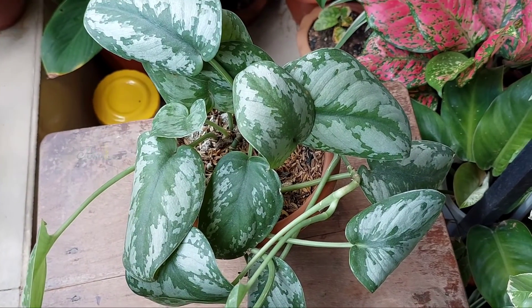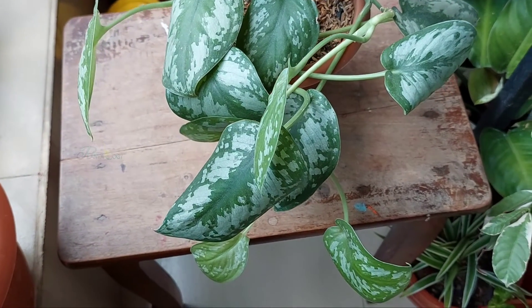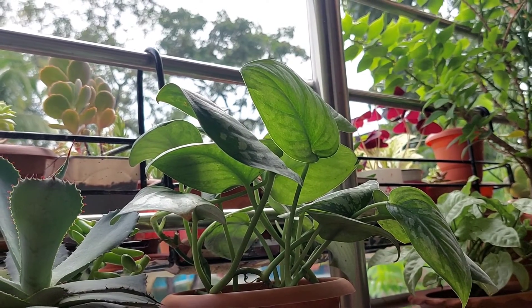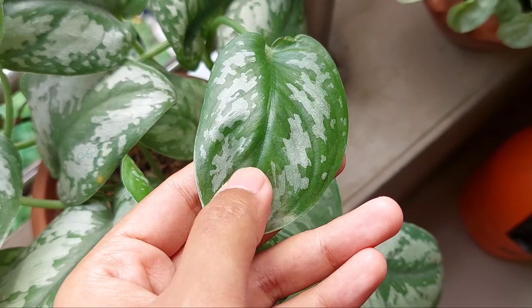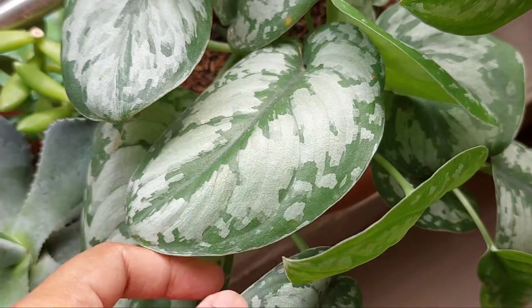The plant was in a shaded place, about 10 feet far from the east-facing window. It's a low-light-tolerating plant, but less light doesn't mean no light. The plant has very beautiful splashes, and to maintain such beauty, it obviously needs a brighter place.